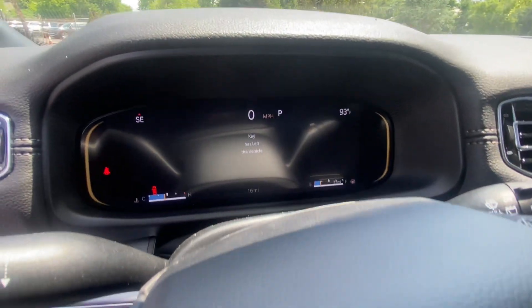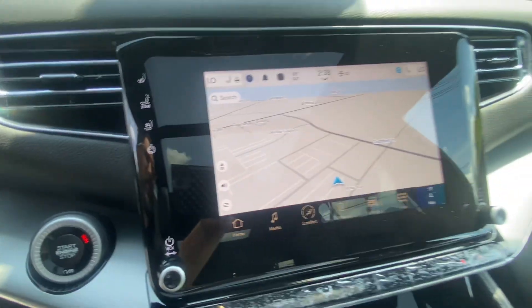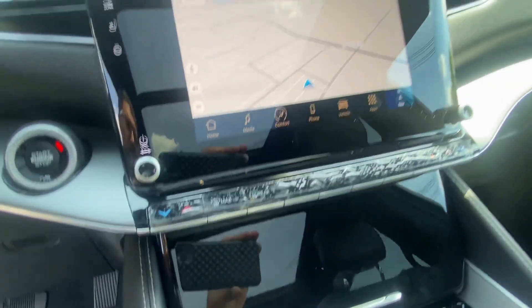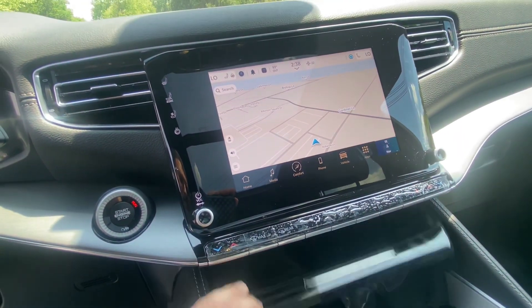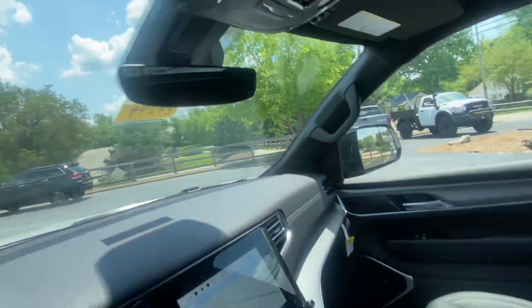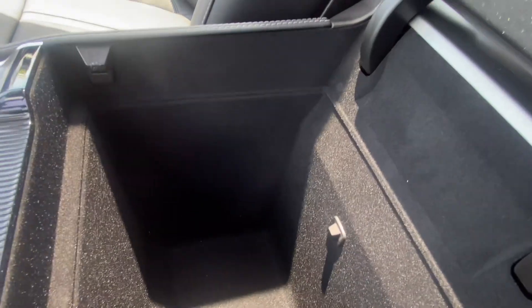This one happens to have 16 miles on it. You do get navigation, heated and ventilated seats in the front along with a heated steering wheel, and a wireless charging pad. There's also a humongous center console.